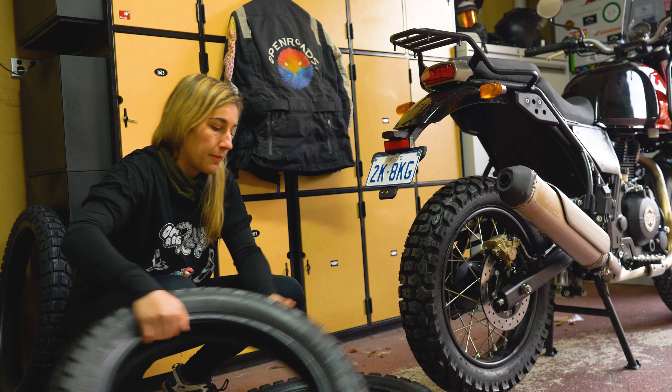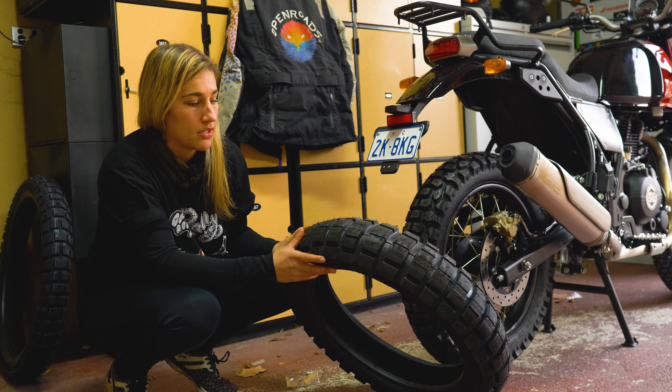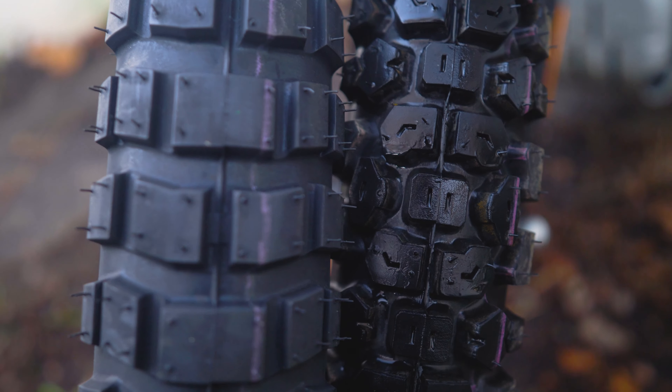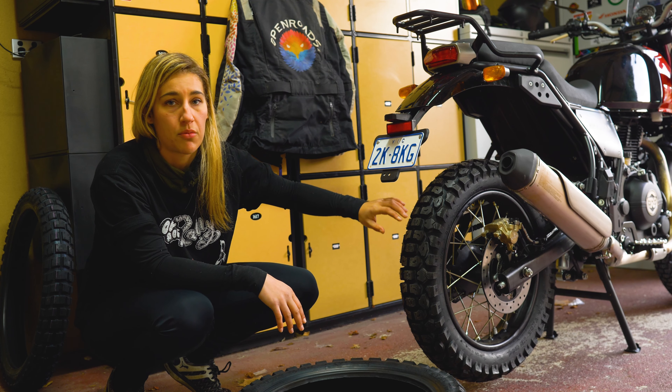Versus having something like this other Shinko tire, which was also an option — this one has only got one-way grooves through the pattern. It's a great tire for highways and off-road, but for what I need to do, I just needed something that was more on the knobby side of things.